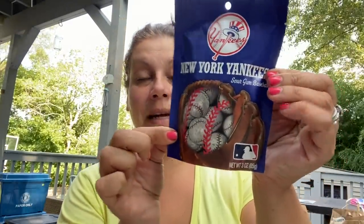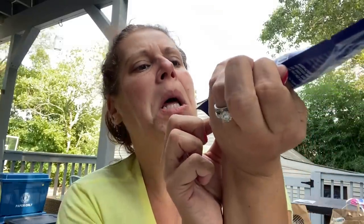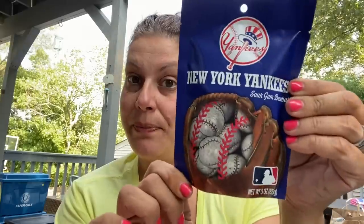These are made in Mexico. Then I got these New York Yankees sour gum baseballs — I don't think they have the Yankees logo on them or anything, but that's going to be thrown into my best friend's Christmas package. We're best friends and I'm a Mets fan — go figure.